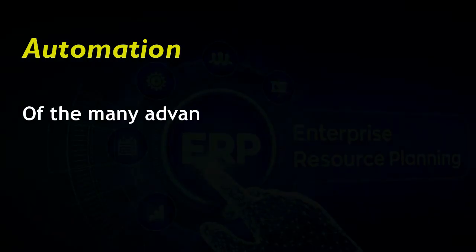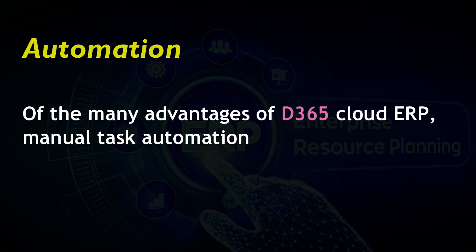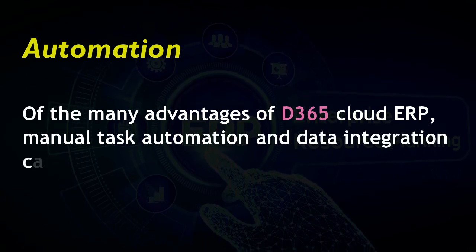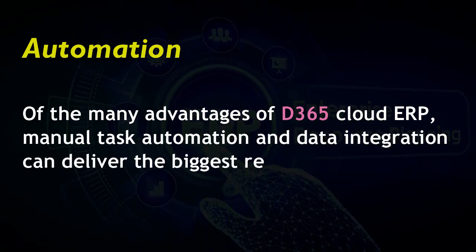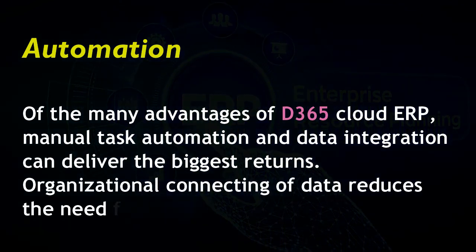Advantage 8: Automation. Of the many advantages of D365 cloud ERP, manual task automation and data integration can deliver the biggest returns. Organizational connecting of data reduces the need for manual data entry.